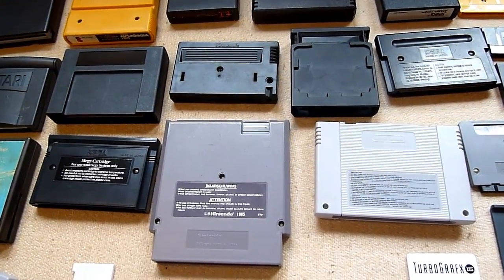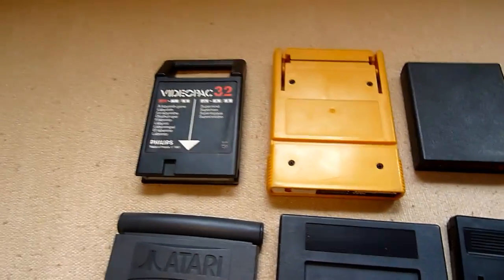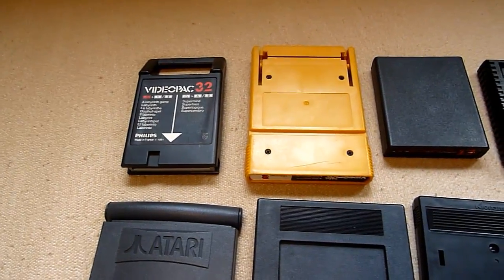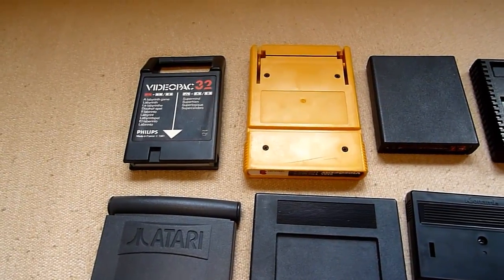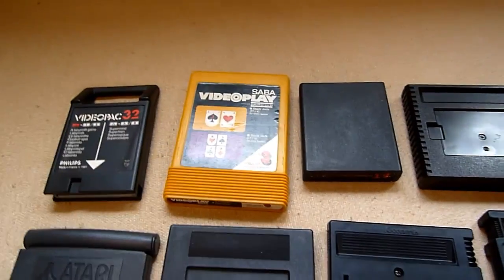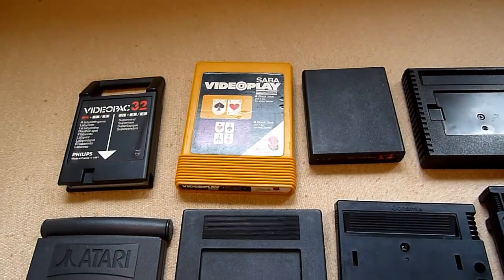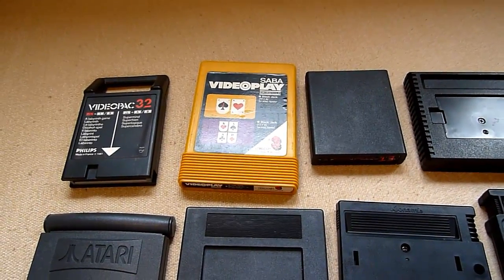We start with the upper left. This is the video pack module. I did a video about my collection so maybe this is interesting for you. This little thing is the Saba Video Play — maybe in your country known as the Fairchild Channel F.